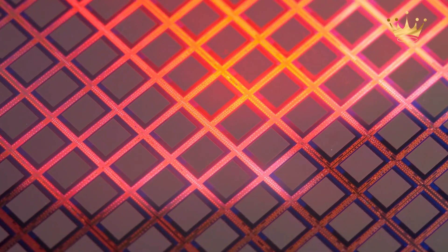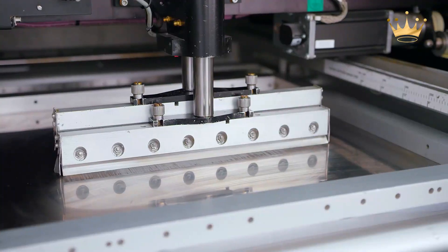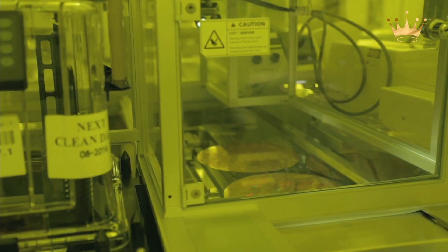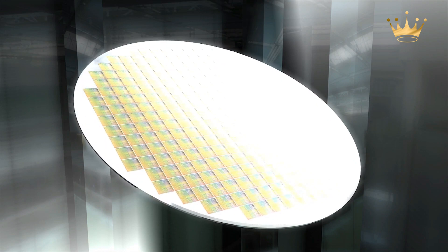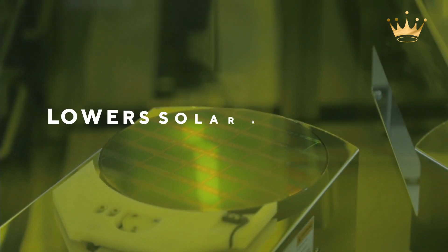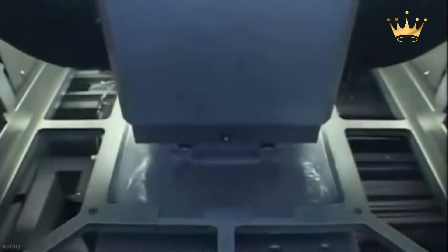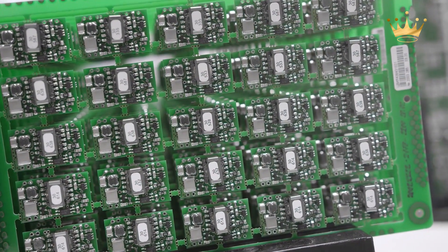To turn silicon wafers into usable solar cells, manufacturers go through a series of procedures. Each wafer is treated and has metal conductors added to the surface, giving it a grid-like matrix appearance, ensuring that sunlight is converted into electricity. The silicon wafer's covering lowers solar reflection, allowing more light to be absorbed and hence increasing production. Phosphorus is distributed in a thin coating over the wafer's surface in oven-like chambers, creating a negative electrical charge on the wafers.